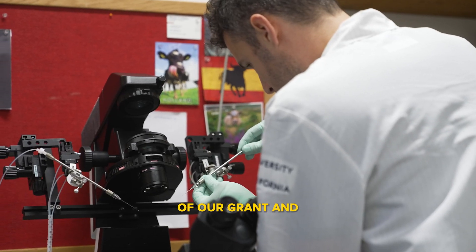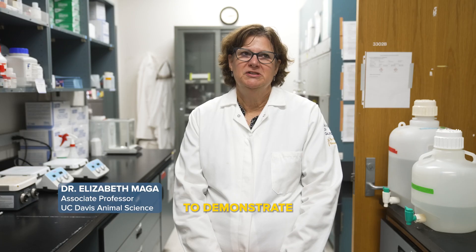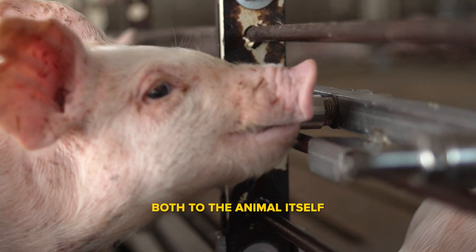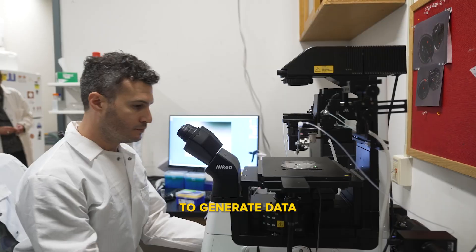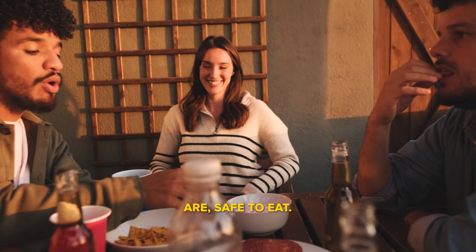One of the main goals of our grant, our collaborative agreement with the FDA, is to demonstrate that the technology of gene editing is safe both to the animal itself and to human consumers of the food. So we're working to generate data that will show that animals that are gene edited are safe to eat.